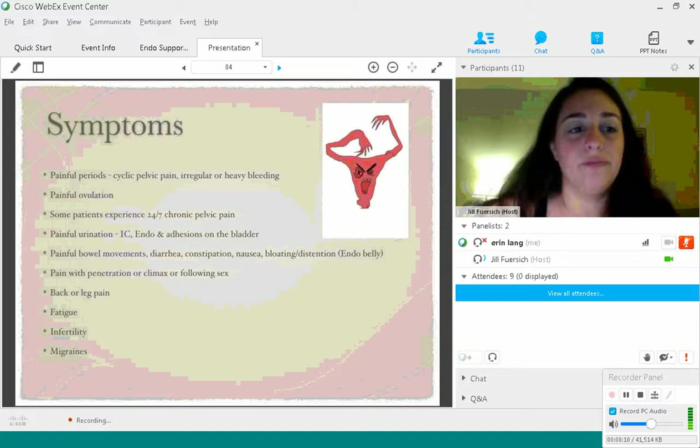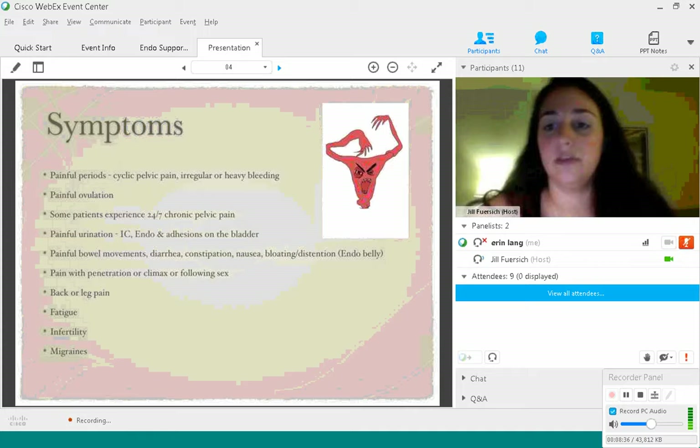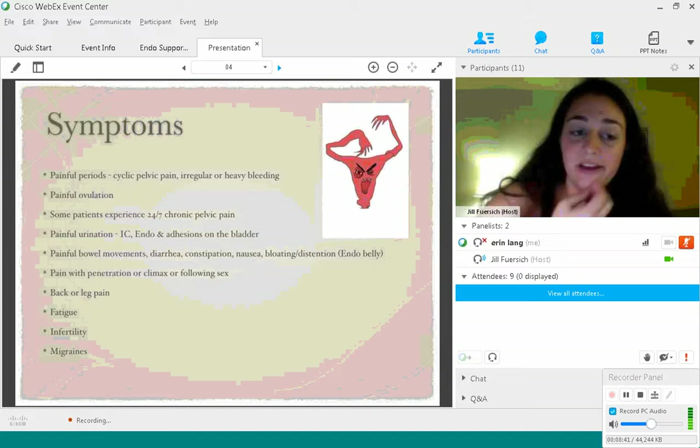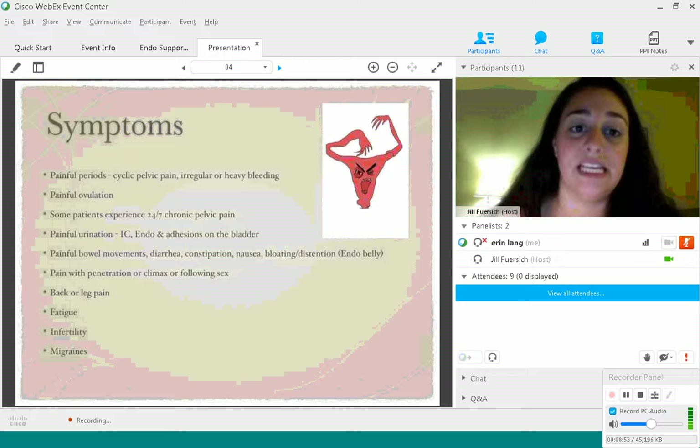Painful ovulation is another symptom, especially if you have cysts on your ovaries such as endometriomas. You might experience pain during ovulation or, if you have adhesions and your ovaries are trying to move, they might tug a little. There are also lots of patients who experience pain 24/7, also known as chronic pelvic pain — I'm unfortunately one of those patients who experiences pain all the time and am constantly having to manage things. Painful urination can be another symptom — sometimes caused by interstitial cystitis, which is very common in endometriosis patients.